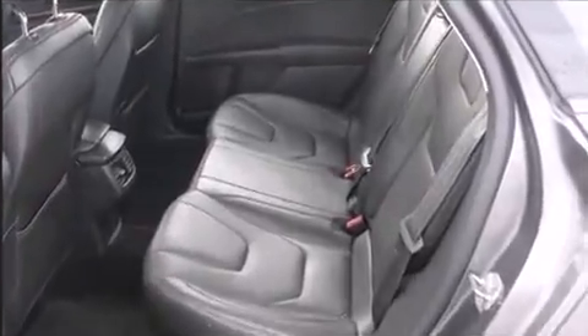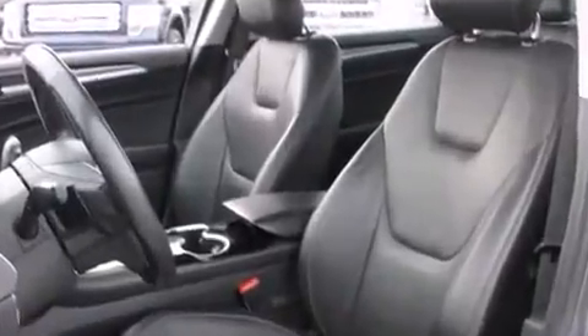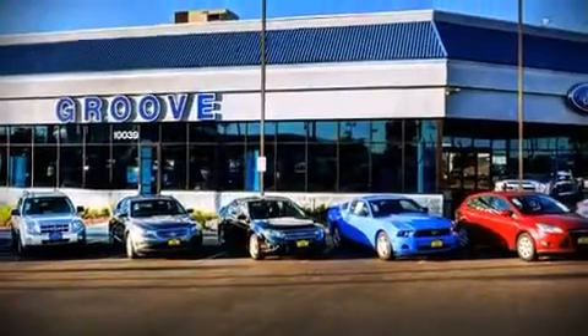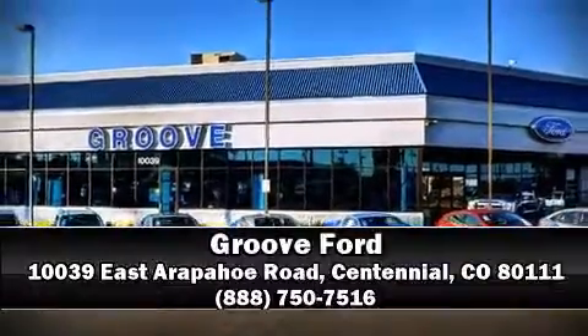This vehicle has achieved certified pre-owned status by passing Ford's rigorous certification process. Our experienced sales staff is eager to share its knowledge and enthusiasm with you. Call now to schedule a test drive.